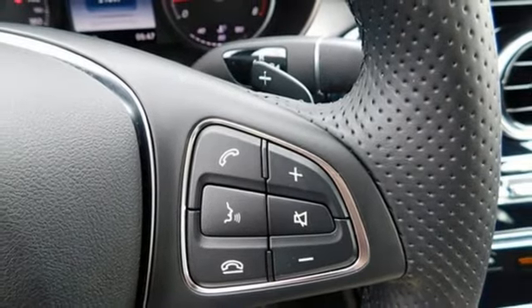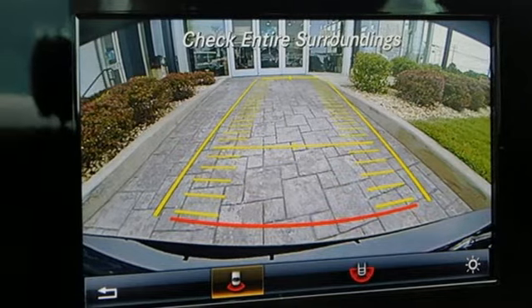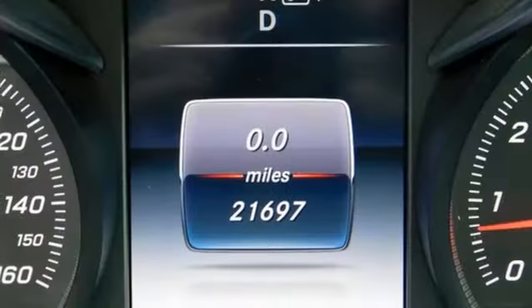Every drive provides a thrilling experience with a turbo-direct injection engine, 7-speed transmission with paddle shifters, and the innovative agility control suspension.